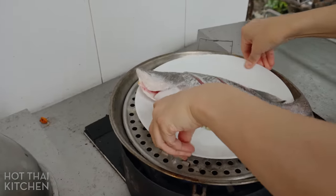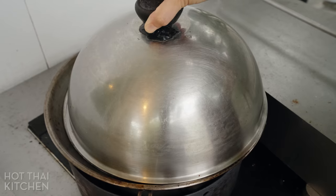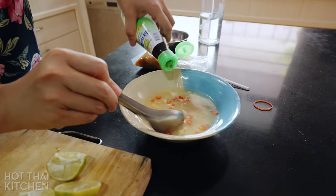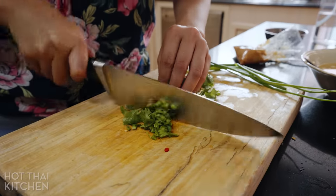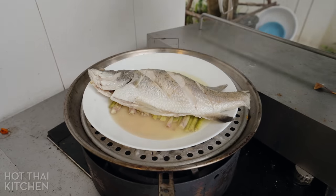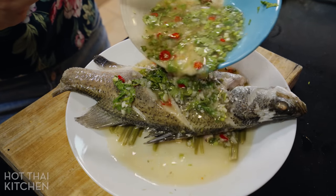Steamed fish is such a great weeknight dinner, because while the fish is steaming you can be making a quick sauce for it. Here I'm making a simple garlic and lime sauce with chilies, pork stock, fish sauce, lots of lime juice, cilantro, and green onions. There is a recipe on my website, as well as a few other sauce recipes for steamed fish. Once the fish is done, you just pour your sauce over it and it's ready.